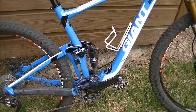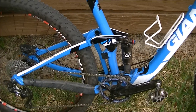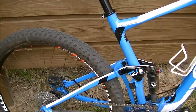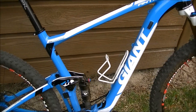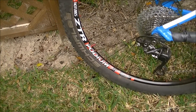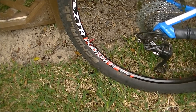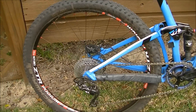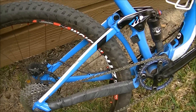Here's my Giant Anthem 27.5. It's set up as a 1x10 drivetrain with 17-inch chainstays, and this bike weighs just a hair over 24 pounds. A lot of that weight savings comes with the Podium wheels — these are my everyday wheelset and a very light wheelset. Because I'm fairly light, I can get away with riding these day in and day out. They really lighten up the ride and make it a really fast, quick-accelerating bike. It's got the Schwalbe Rocket Ron tires on it.